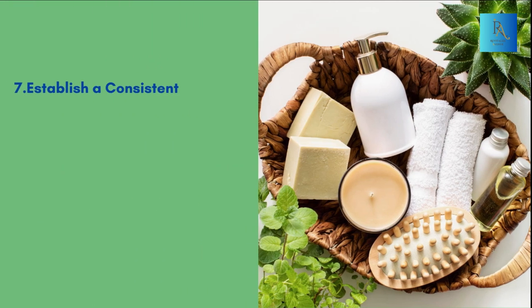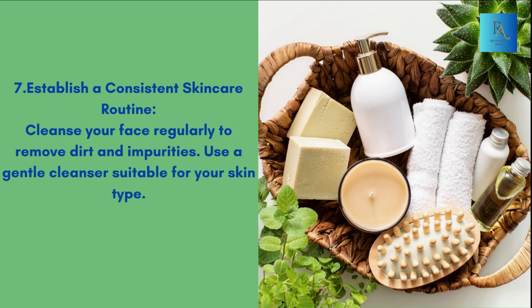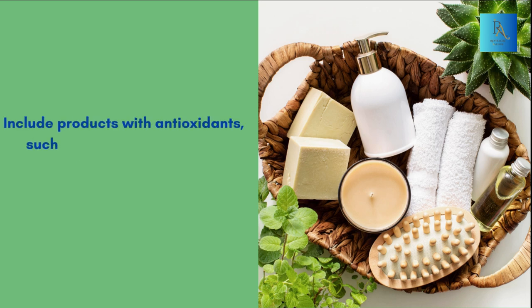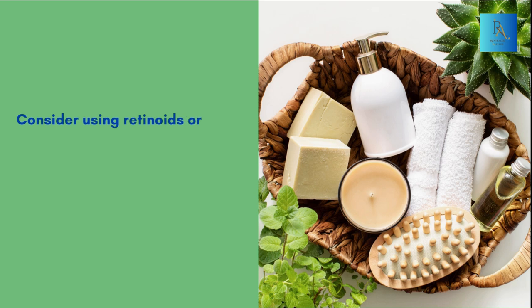Establish a consistent skincare routine — cleanse your face regularly to remove dirt and impurities using a gentle cleanser suitable for your skin type. Apply a moisturizer to keep your skin hydrated. Include products with antioxidants, such as vitamin C serums, to protect your skin from environmental damage. Consider using retinoids or other anti-aging ingredients recommended by a dermatologist.